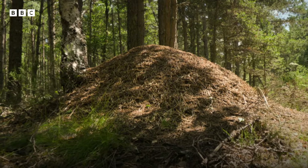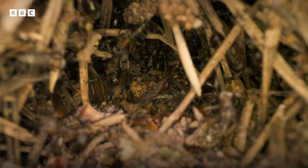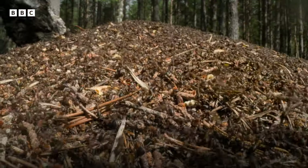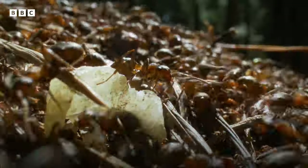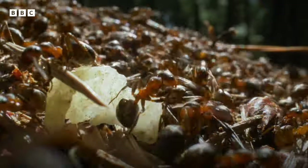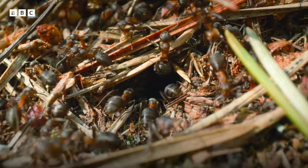Transporters then carry the honeydew deep into the nest, where it will feed the whole colony. But this isn't the only benefit — by collecting the honeydew, the wood ants capture huge quantities of carbon, burying it in the forest soil.